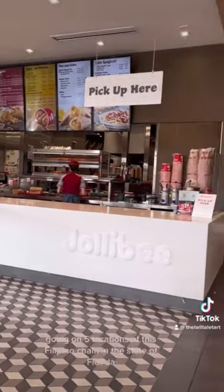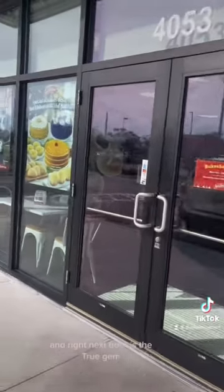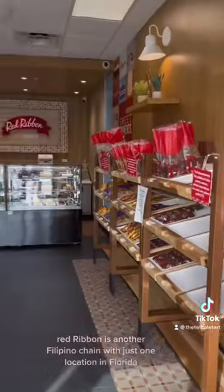Their spicy chicken sandwich with sriracha aioli and fresh jalapeño rivals Popeyes. The fries are unnecessarily good, and you always got to top that off with a pineapple quencher. Right next door is the true gem: Red Ribbon Bake Shop, another Filipino chain.